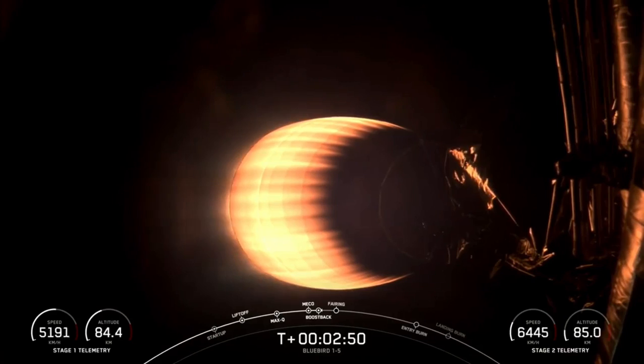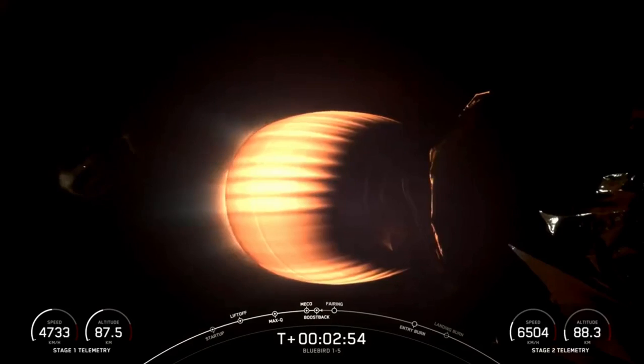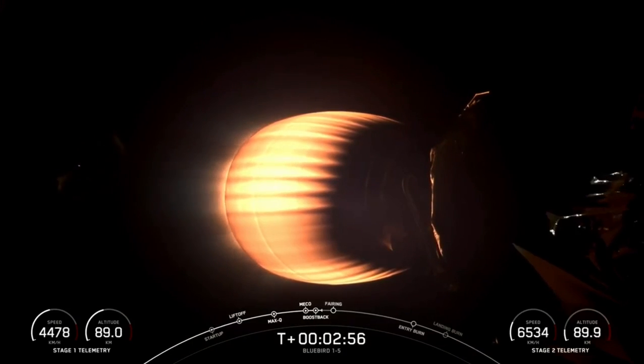So after boost back, it will then begin to descend under the acceleration of gravity until it's time to relight the engines for entry burn.